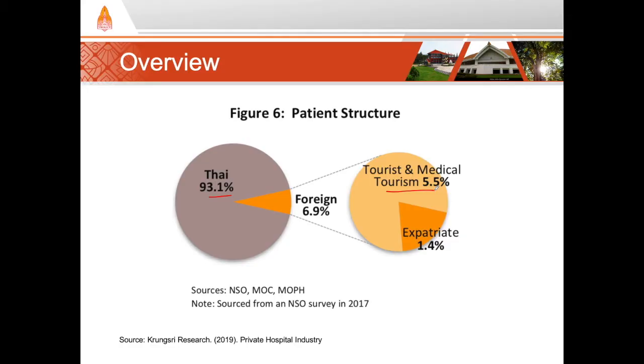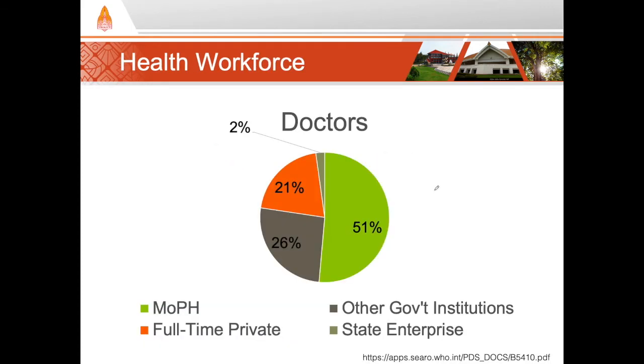In my opinion, the dual private and public system is very effective in Thailand. The public healthcare delivery system ensures that all people have a place to receive quality healthcare, often at little to no cost. For those that can afford it, an alternative is available in the private system, lessening the burden on public providers. The distribution of health workforce is pretty much in line with the infrastructure — about 21% of doctors work full-time in the private sector, while the remainder work in the public sector. Nearly all public sector doctors will also moonlight in the private sector, either by operating their own clinic or working in a private hospital outside of hours.